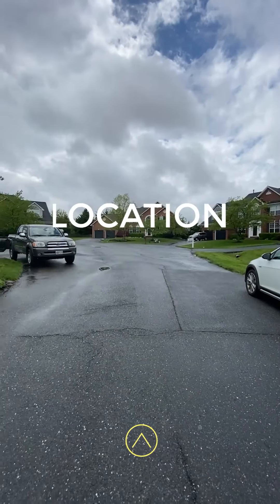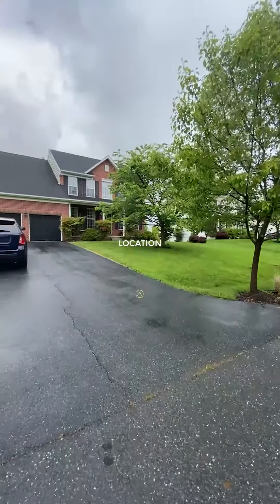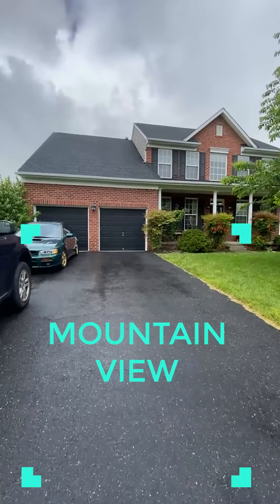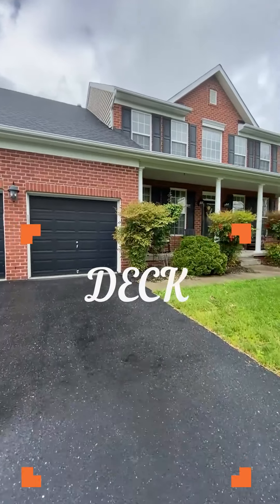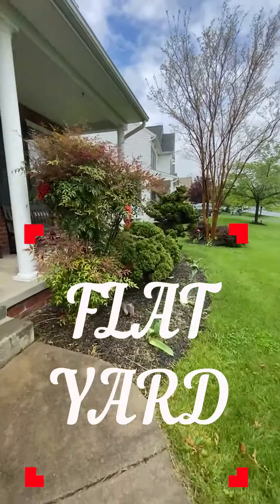Real estate is all about location, right? And who wouldn't want to live on this picturesque tree-lined street close to the end of a cul-de-sac with gorgeous views of the mountain in the background and an incredible Trex deck with a screened-in gazebo and drool-worthy flat yard?